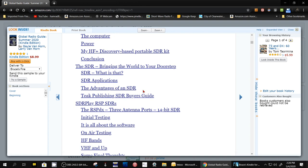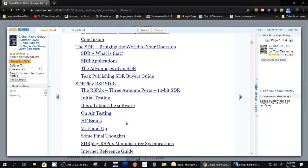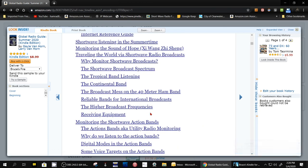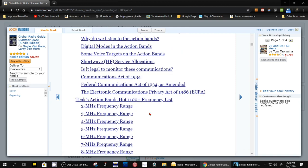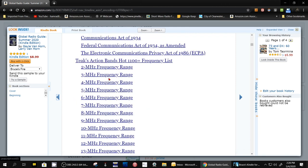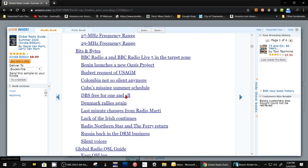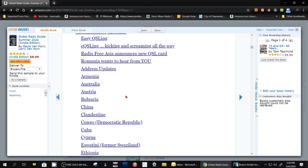Right here is where it talks about SDRs. Here's the SDR Play radios — like I've shown you many times, I just started reviewing the RSPDX. Excellent article, color pictures. And then it goes on and on with many, many articles. And then it gets down to the Action Band Hot 1100 Plus Frequency List by Frequency Range, and other short articles — it just goes on and on.